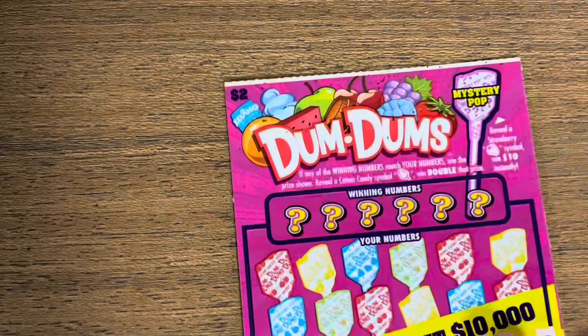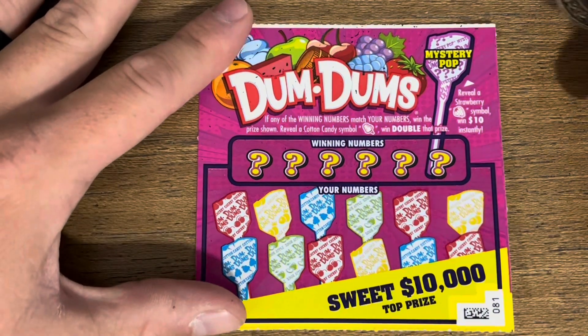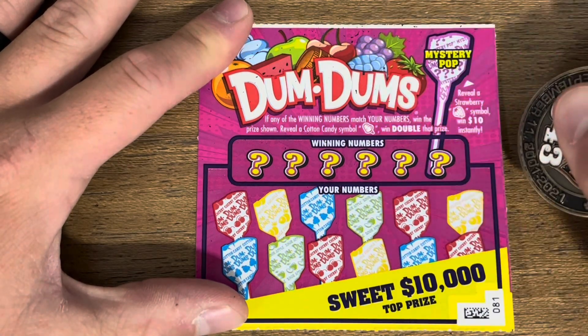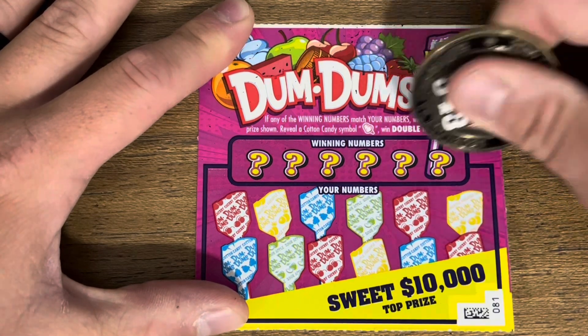On to our $2 Dum-Dums — the newest two dollar ticket. These things smell so good, I wish you guys could smell them. We are looking for cotton candy for the 2x, or the strawberry up here for the $10 instant win.